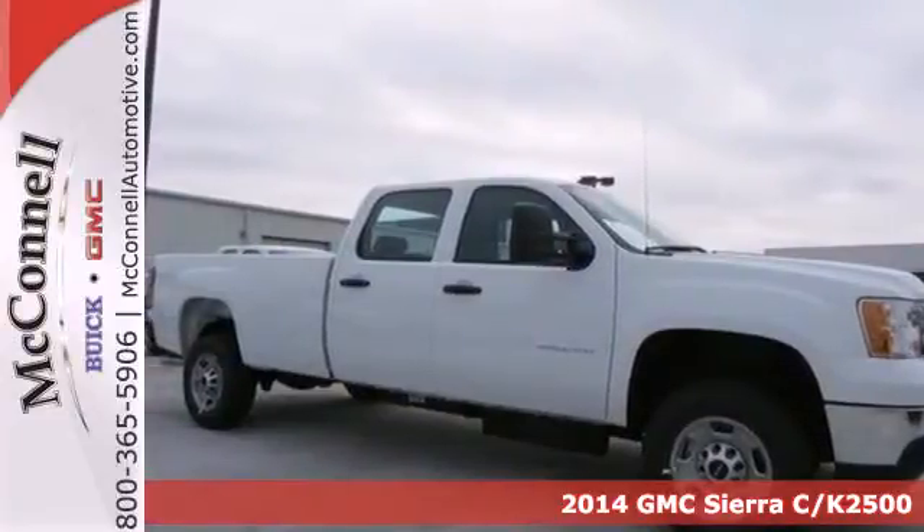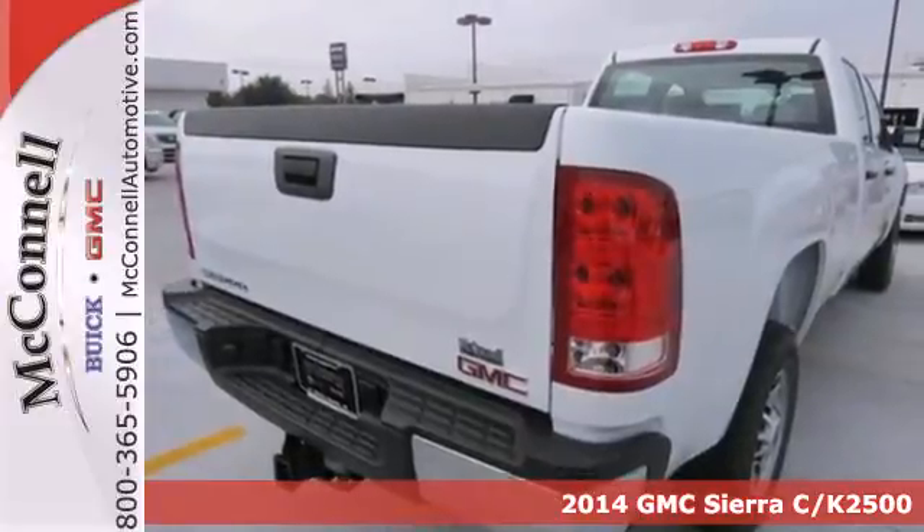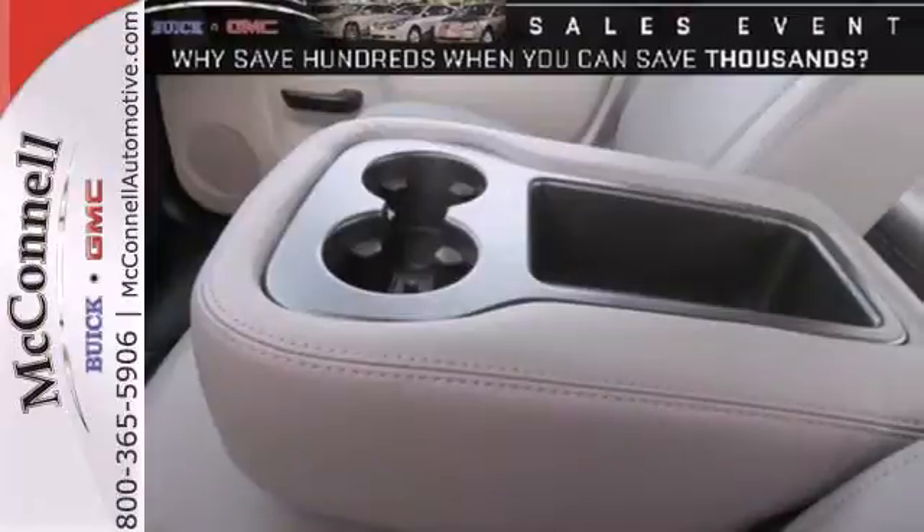It's a 2014 GMC Sierra 2500 heavy duty. It was designed not only to work hard, but to look good while delivering both substance and style.